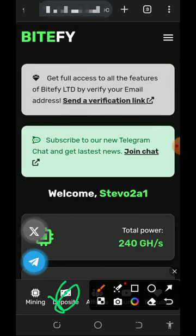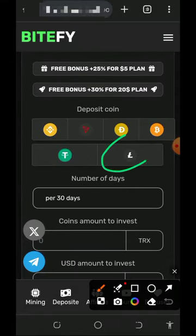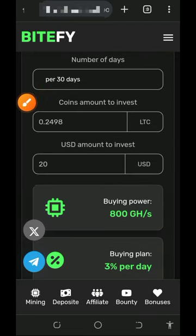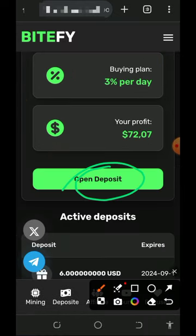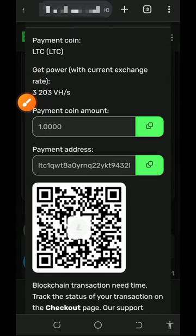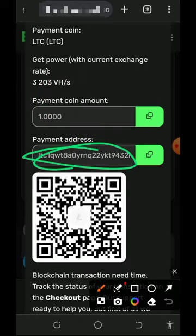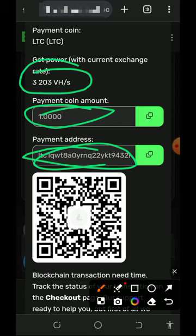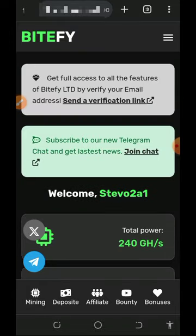If you eventually want to purchase your mining speed, tap the deposit button at the bottom of the screen. It will take you to the deposit page where you choose the cryptocurrency you want to deposit — we'll tap on litecoin. Enter the amount of litecoins you want to deposit, enter one litecoin, then tap the open deposit button. They will generate a litecoin address for you. Copy that address and deposit the exact amount. Once you deposit, come back to your account and you will see up to 3,203 mining hash power added, allowing you to mine faster and reach the minimum withdrawal threshold.